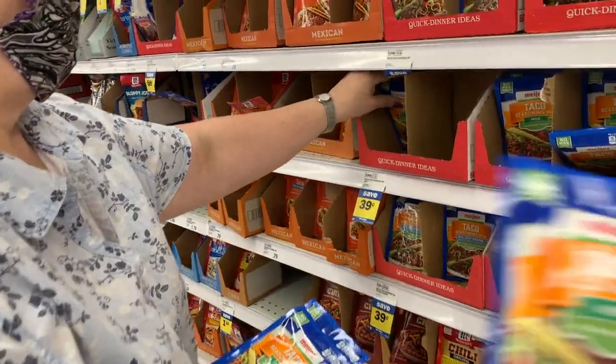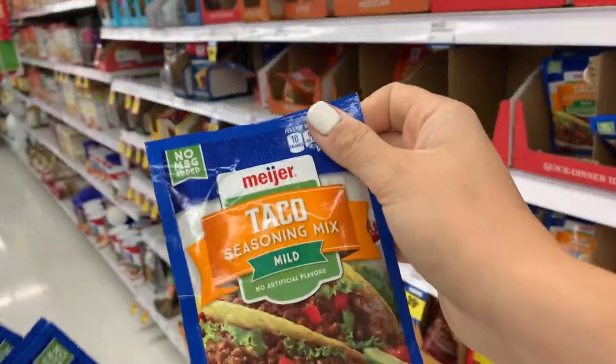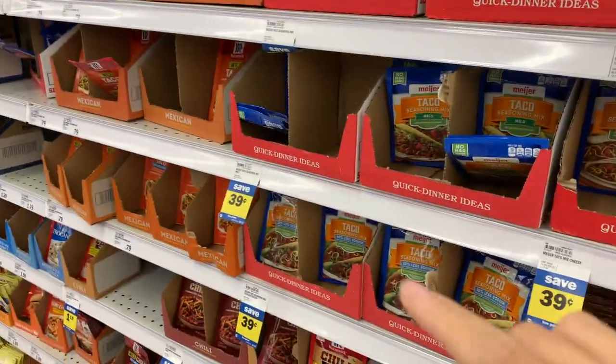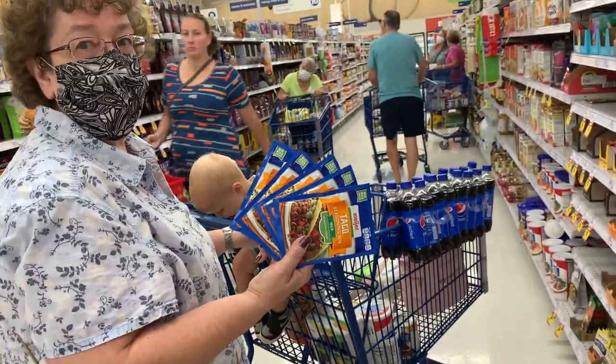Taco seasoning sometimes has some kind of wheat or corn in it, but this one does not — and it is the store brand for $0.39. I was actually about to grab the gluten-free one for $1.39, but the store brand does fine. So we're grabbing a few of these at $0.39 a piece. I think that's a great deal.